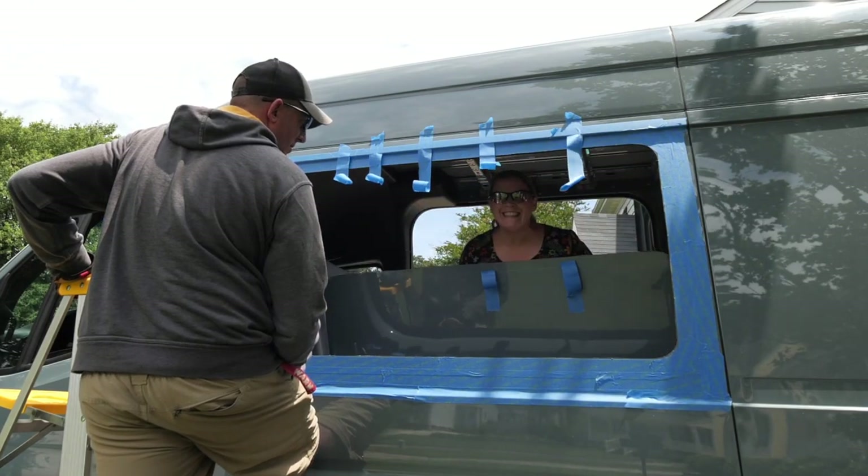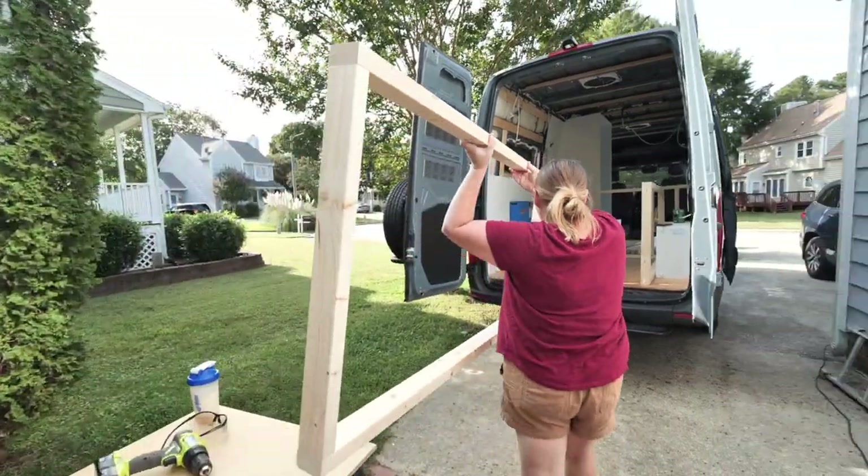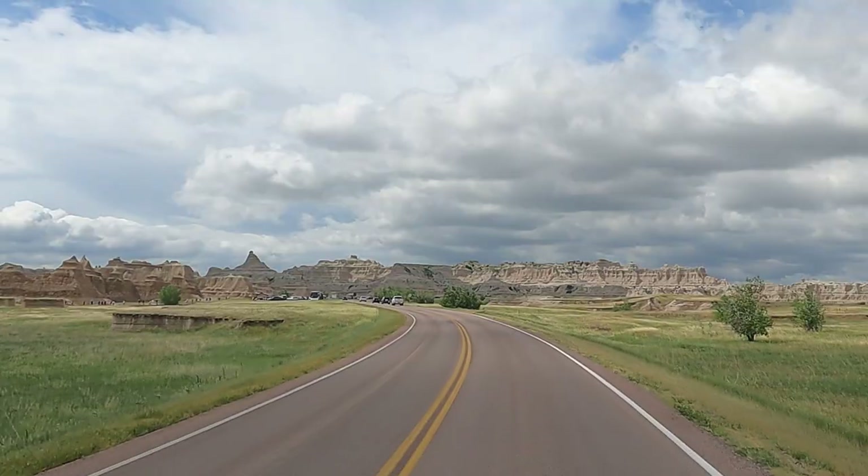Welcome to Wonderful Revolution. We are Sandy and Jed. After spending 11 months building out our 2019 Sprinter van, we are finally hitting the road.